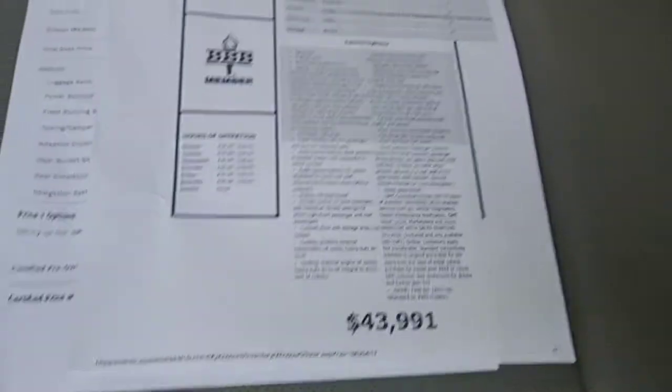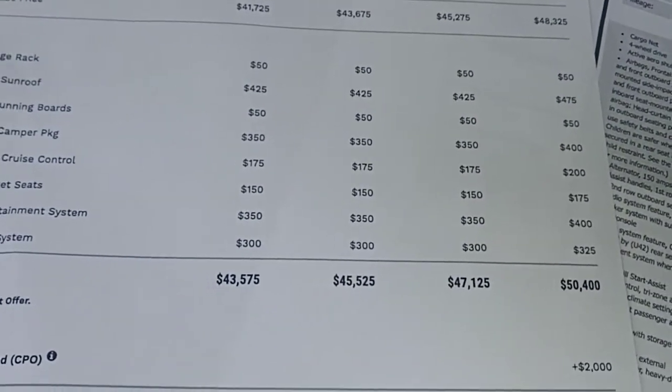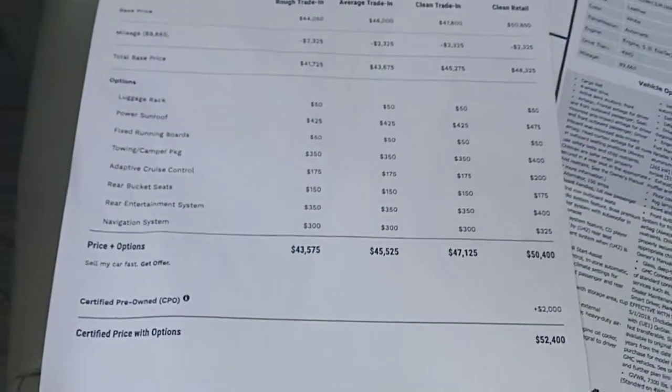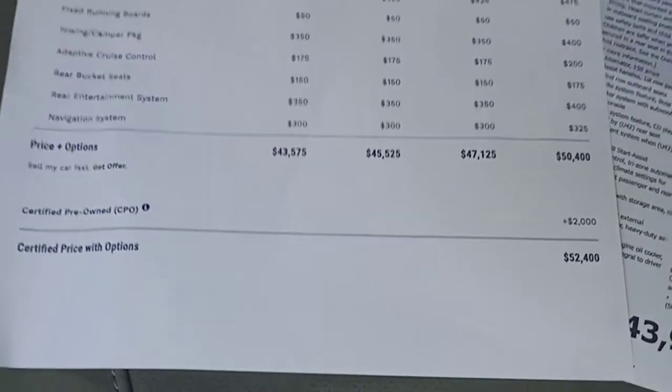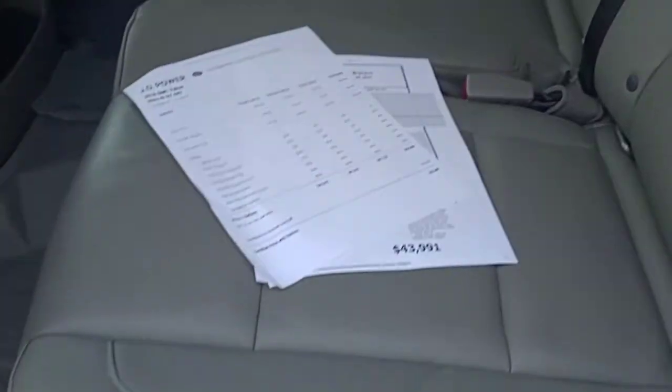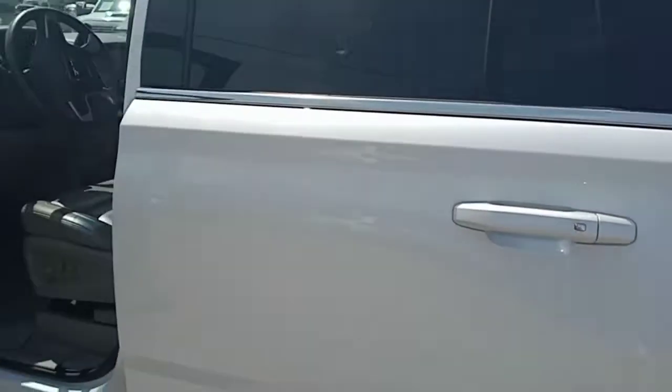We're selling it for $43,991. NADA clean retail is $50,400. In Texas, a big car dealership like GMC would probably certify it and sell it for $52,000. We're here in Mississippi and I've got it priced at $43,991.